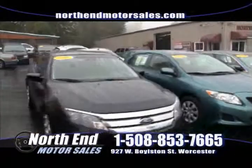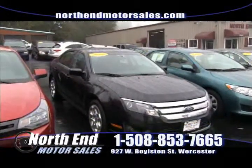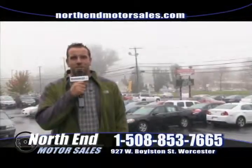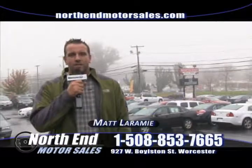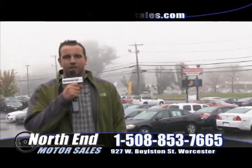After that, we have this 2010 Ford Fusion — we have about three of these in stock — for only $17,900. We're open seven days a week for your convenience. Check us out online at northendmotorsales.com, where you can get pictures, prices, and a free Carfax on every vehicle we sell. We hope to see you down here this week at North End.